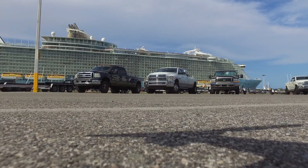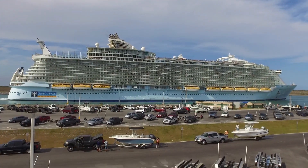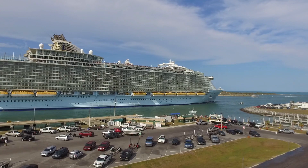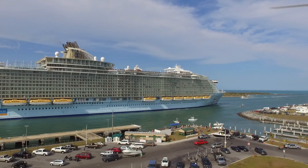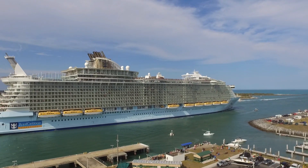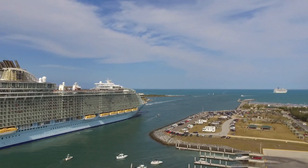Hey everybody, this is Britton and this is my very first segment of Gatorade Drones presents Cruise Chasing. Right now we are chasing the Royal Caribbean out of the Cape Canaveral port. I forgot which ship exactly it is, but it is part of their largest fleet. It's a big one.